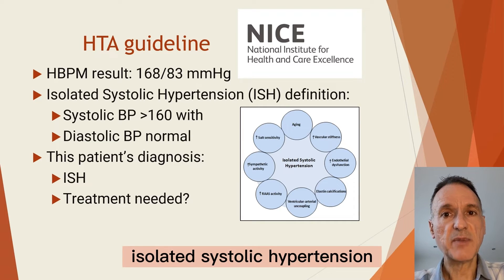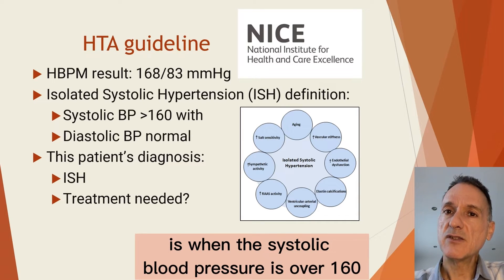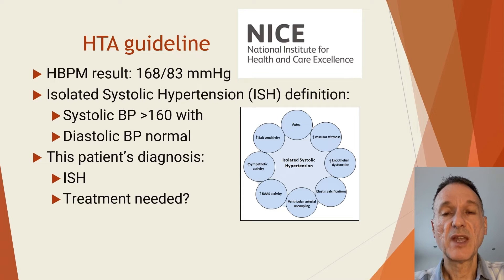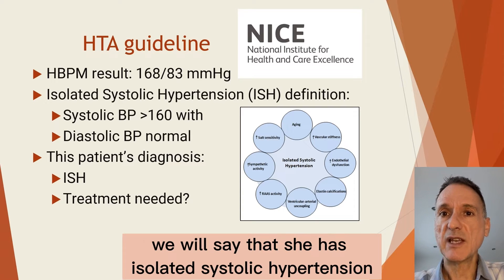Isolated systolic hypertension, according to NICE, is when the systolic blood pressure is over 160 but the diastolic blood pressure is not raised. So in this patient's case, we will say that she has isolated systolic hypertension.